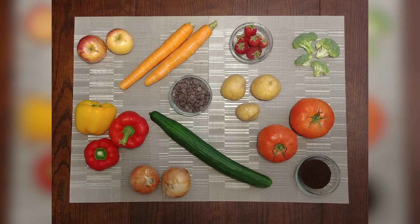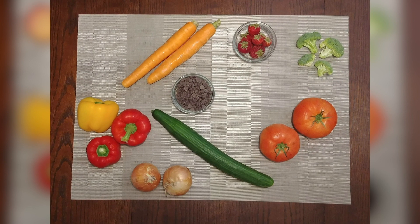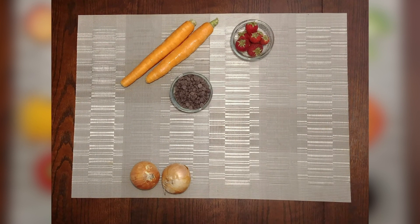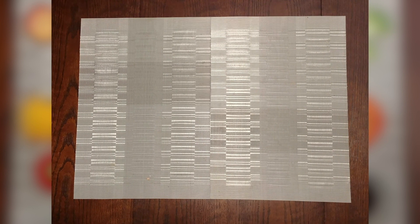Without pollination, many of our native crops and flowers wouldn't be able to grow. Approximately 1,000 plants that we rely on for food and fiber need pollination. In fact, every one in three mouthfuls of food depends on pollination. Here's a spread of some food found in my kitchen. Without pollination, I wouldn't have apples, coffee, potatoes, cucumbers, peppers, tomatoes, broccoli, carrots, onions, strawberries, or chocolate — and the list goes on. Some interesting food for thought there.